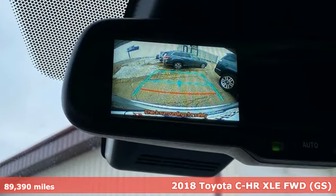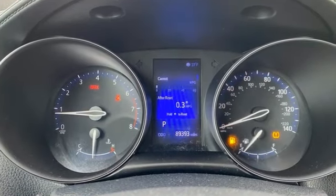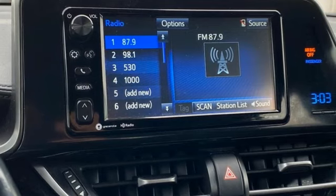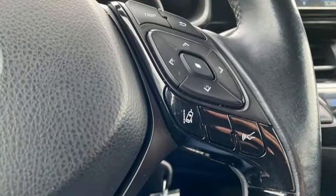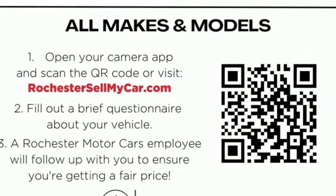It's well equipped with the features you need: continuously variable automatic transmission, dual zone climate control, Bluetooth wireless audio streaming, auto dimming rear view mirror, manual tilting steering column, external memory control, aluminum wheels, USB port, and i4 engine.